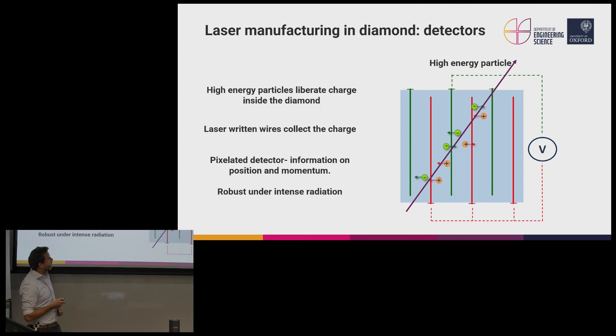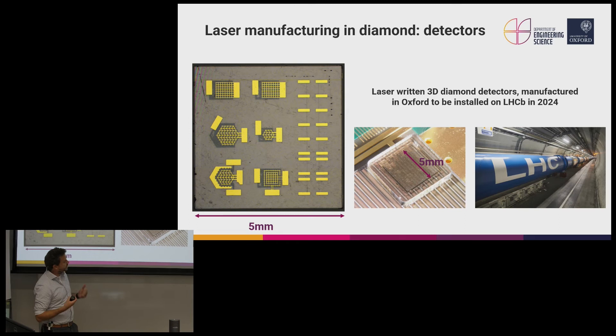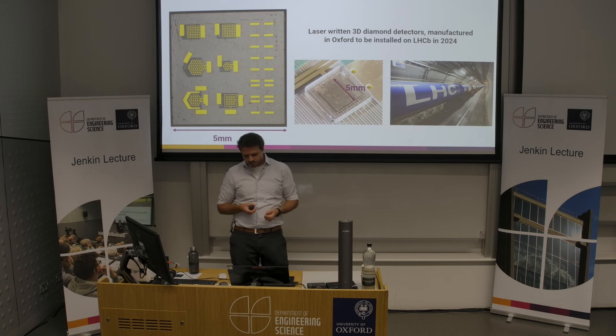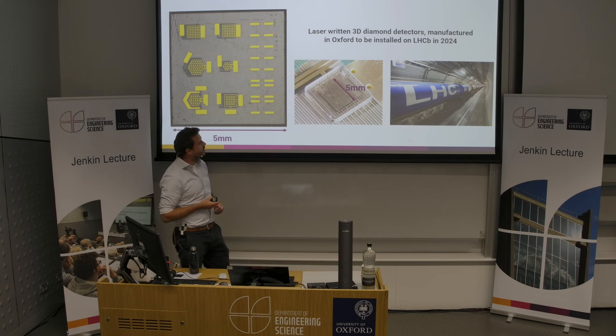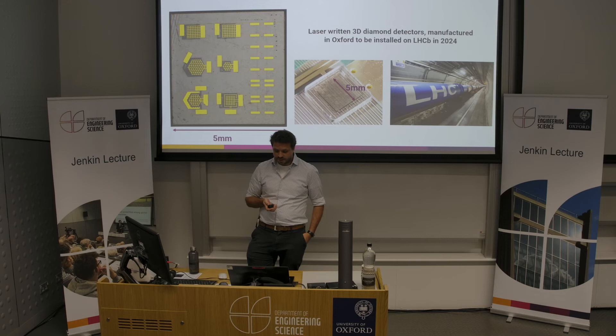I've been working on these style of detectors for about the past five years as part of the RD42 collaboration at CERN, and the results from test beams are very encouraging. A typical diamond chip might be about five millimeters across with somewhere around 10,000 pixels laser-written inside, manufactured here in Oxford. These detectors are giving charge collection efficiencies above 99% with electrode yields again above 99%. That's so good that we're now starting a program of work to install these detectors — manufactured in the labs here in Oxford — as part of the LHC upgrade in 2024 in the ATLAS experiment.